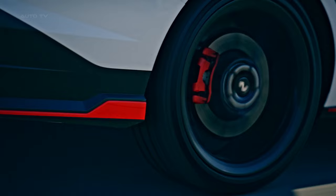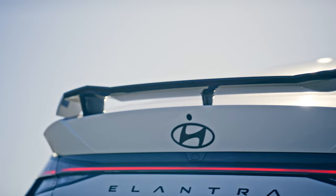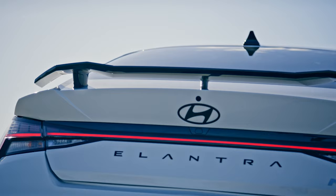The 2024 Hyundai Elantra N is a well-rounded vehicle that combines innovative design, safety features, and advanced technology. It stands as a strong contender in the compact sedan market, especially for those looking for a car that offers both performance and practicality.